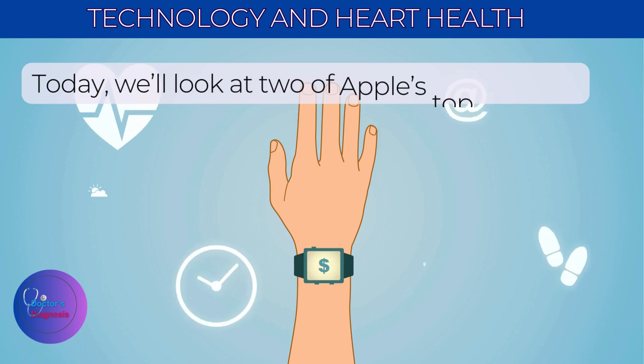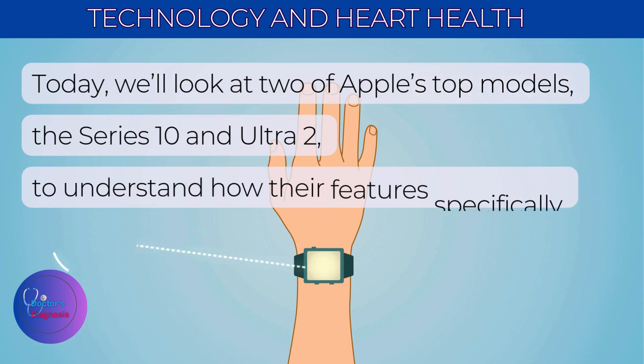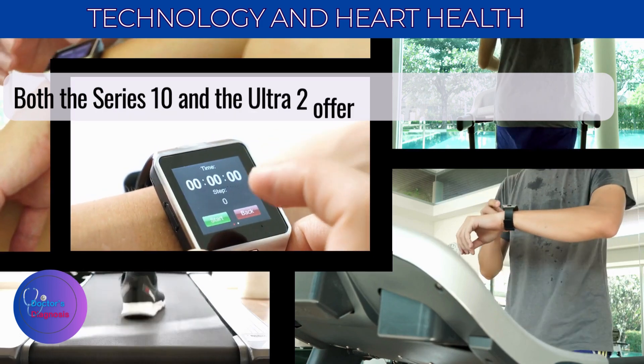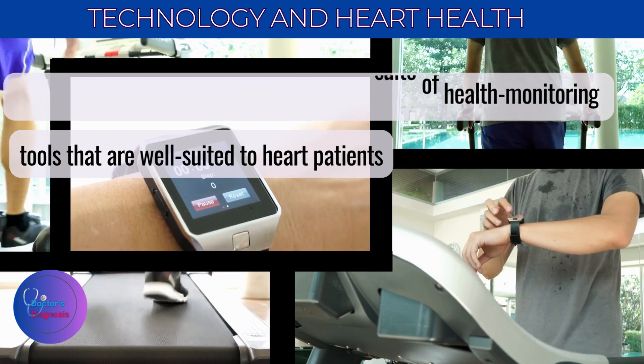Today we'll look at two of Apple's top models, the Series 10 and Ultra 2, to understand how their features specifically benefit heart patients. Both the Series 10 and the Ultra 2 offer a suite of health monitoring tools that are well-suited to heart patients.